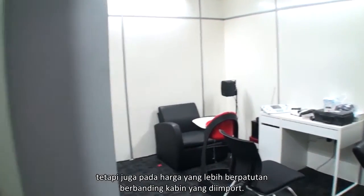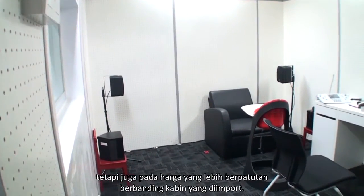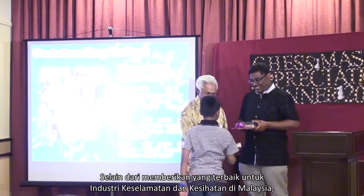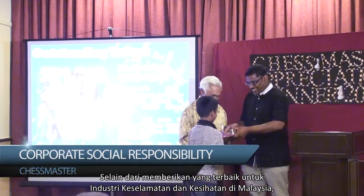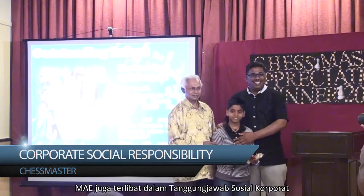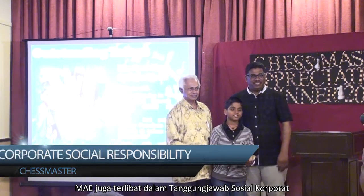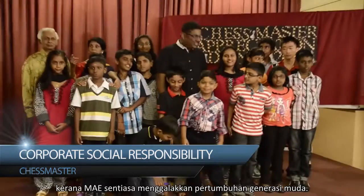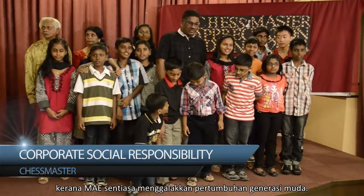MAE bukan sahaja telah membuktikan bahawa rakyat Malaysia juga boleh membina silent cabin yang tersendiri, tetapi juga pada harga yang lebih berpatutan berbanding cabin yang diimport. Selain dari memberikan yang terbaik untuk industri keselamatan dan kesihatan di Malaysia, MAE juga terlibat dalam tanggungjawab sosial korporat kerana MAE sentiasa menggalakkan pertumbuhan generasi muda.